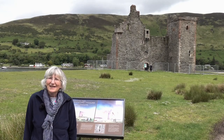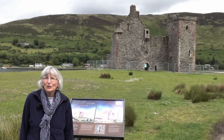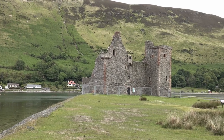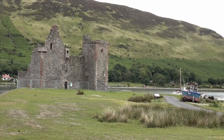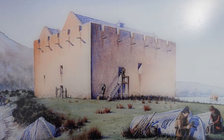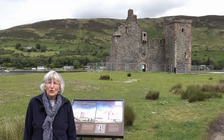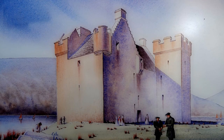Loch Ranza Castle overlooks the sea, which was the source of both power and danger, and it has had many forms over the years. The Mac Sween Lords of Knapdale probably built the castle in the 1200s. It passed to the Stuarts of Menteeth and became a royal castle when Robert Stuart became king in 1371. At first in the 1200s, it was built as a great hall — the ground floor would have been storage, and then the upper floor was where they lived, but it was also for protection. Later on, a couple of hundred years later, it was fortified even more, and until eventually it became more a residential place.